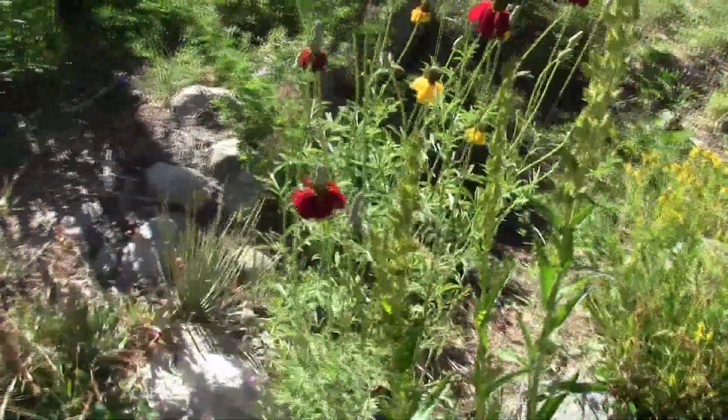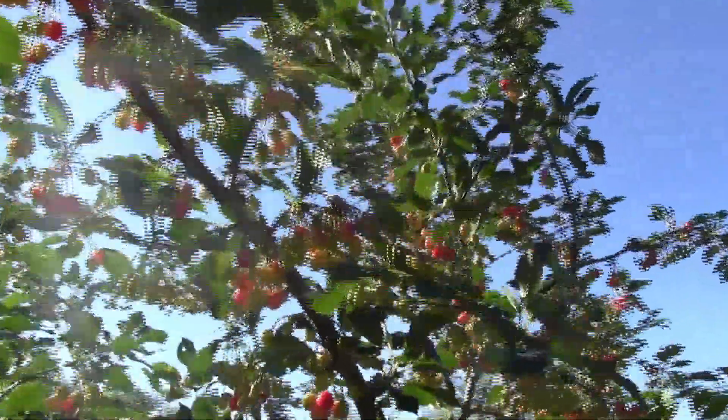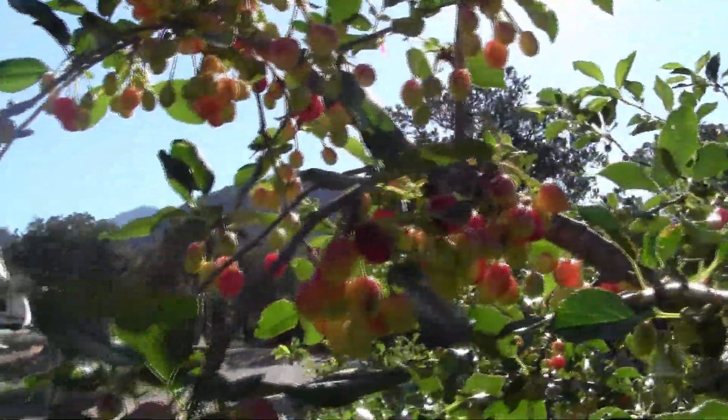These are Indian paintbrush. These are pie cherries — we'll be harvesting some more of these today. They are loaded.